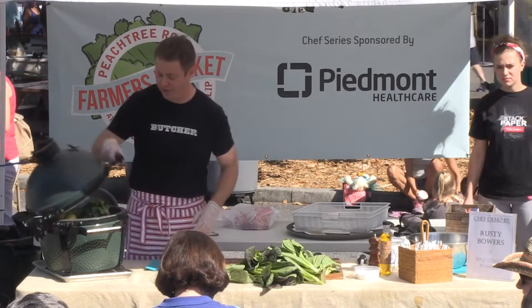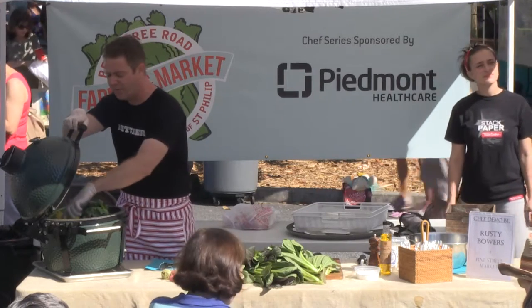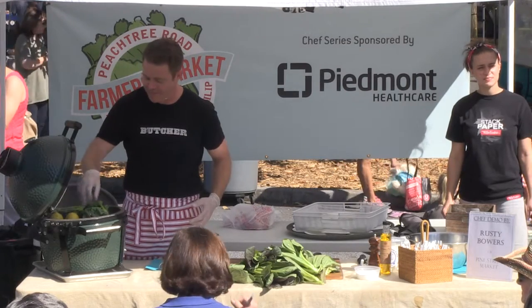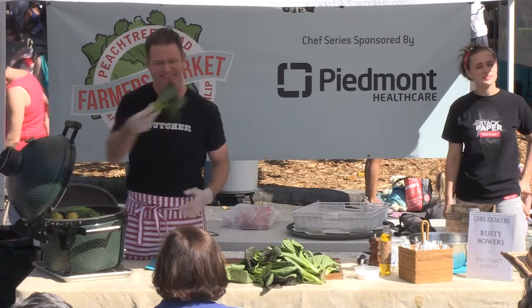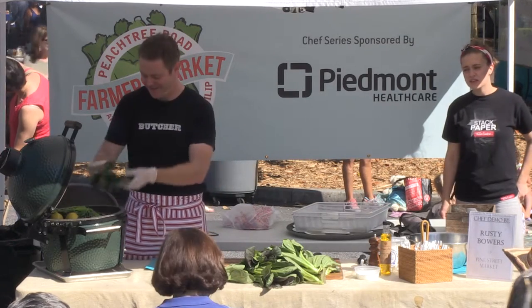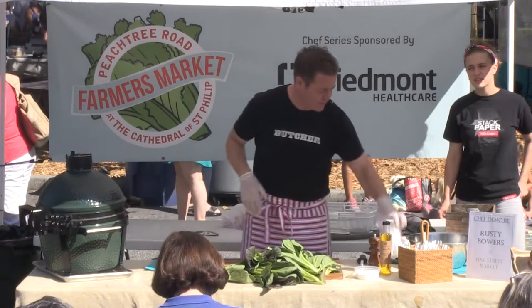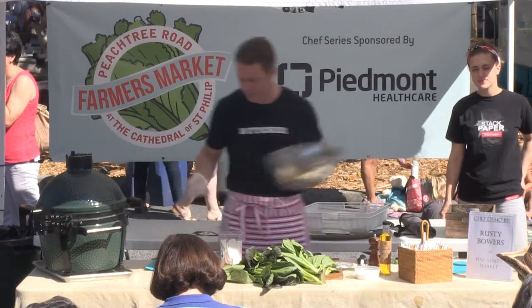So we've got our bok choy grilling. We're getting a good char on our lemon, but we're going to let it keep burning. It'll caramelize it and pull out the natural sugars for our vinaigrette. We're getting some good color on our bok choy — look at that, that's cool. We're going to take some of the feta cheese and crumble it.